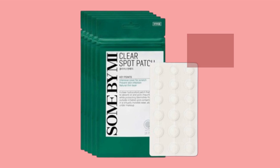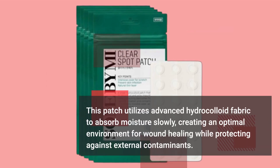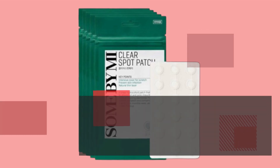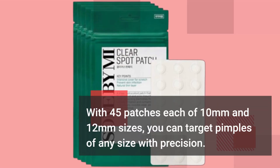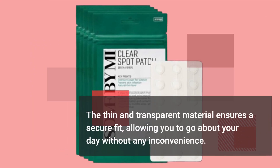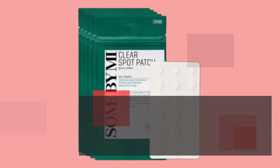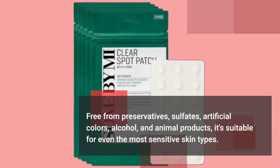This patch utilizes advanced hydrocolloid fabric to absorb moisture slowly, creating an optimal environment for wound healing while protecting against external contaminants. With 45 patches each of 10mm and 12mm sizes, you can target pimples of any size with precision. The thin and transparent material ensures a secure fit, allowing you to go about your day without any inconvenience. Free from preservatives, sulfates, artificial colors, alcohol, and animal products, it's suitable for even the most sensitive skin types.